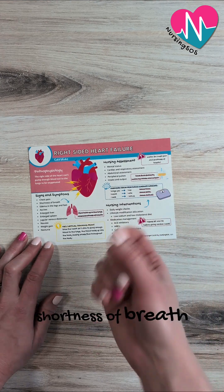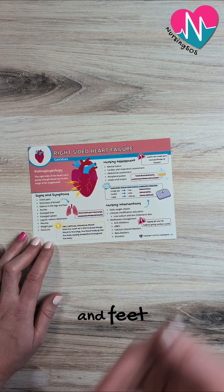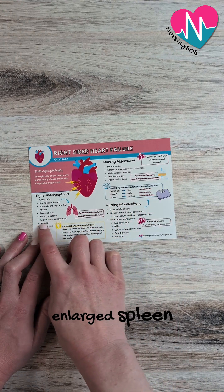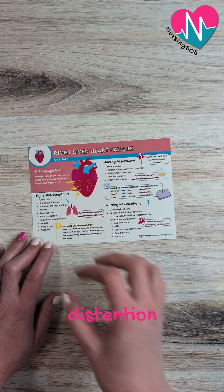Things like shortness of breath, edema in the legs and feet, ascites — or that swelling in the abdomen — enlarged liver, enlarged spleen, jugular venous distension, or JVD.